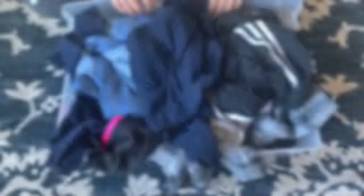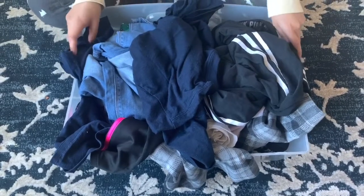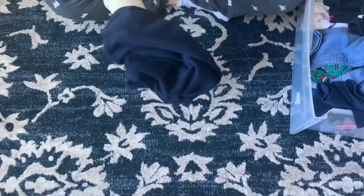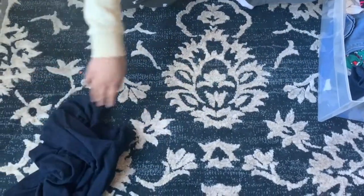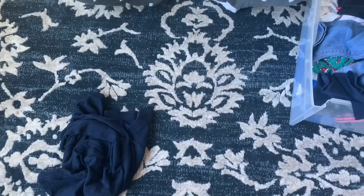I learned her technique this past year, so I'm a little rusty — beginner level rusty — but I'm hoping to share that folding technique so you can better fold and organize your clothes. We're going to first start by sorting out our clothes and separating them into the four sections, making little piles.